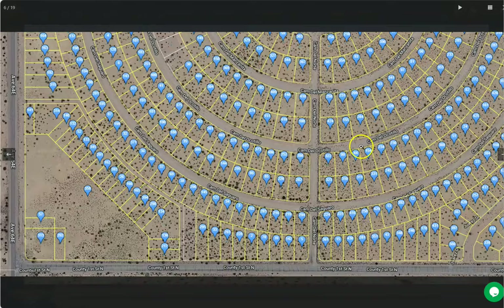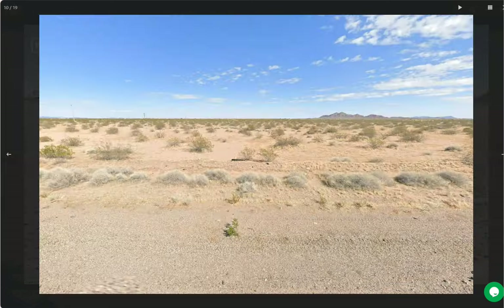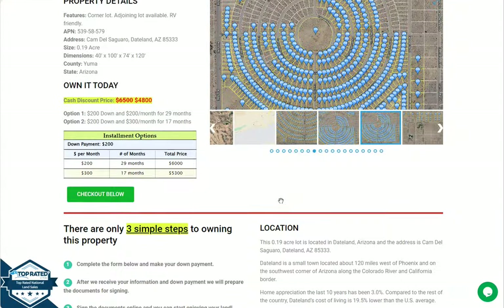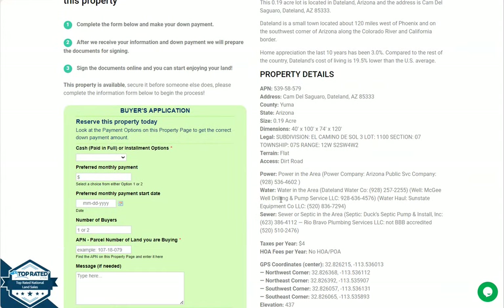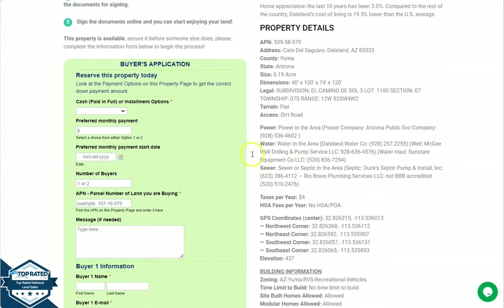We are also offering adjoining lots, and you can see here all the other properties that we are offering here in Yuma. Let's go back and scroll down. We have here our full property details and we have the buyer's application form.